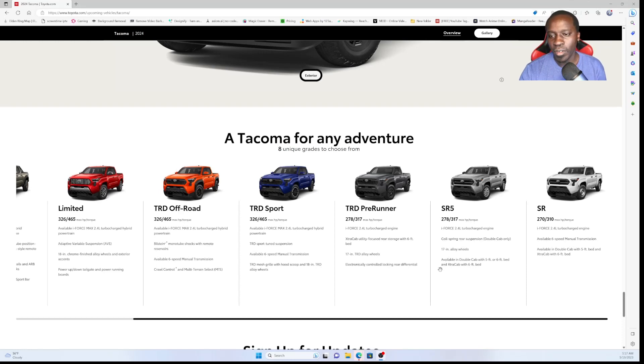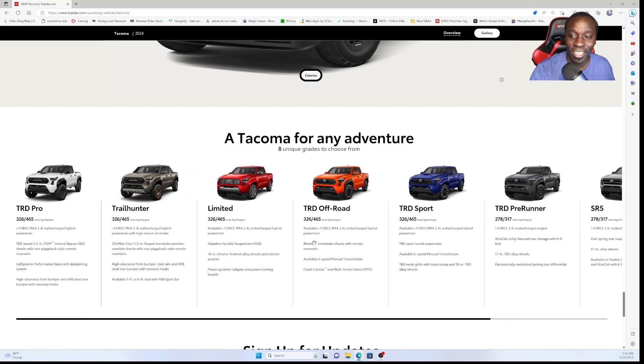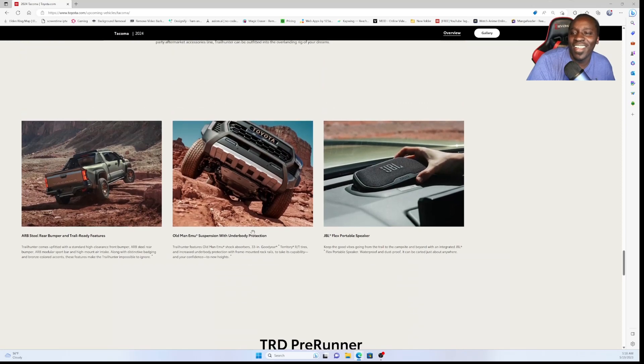Let's start with the trims. The SR model comes in a six-speed manual transmission, and if you want a little more power, Toyota actually gives you an option to get a TRD Off-Road with six-speed manual, as well as the TRD Sport in a manual transmission. The only trims that don't highlight manual as a feature are the Trail Hunter and the Limited — if you're buying a Limited Tacoma, you're not interested in rowing it yourself. You just put it in D and go.